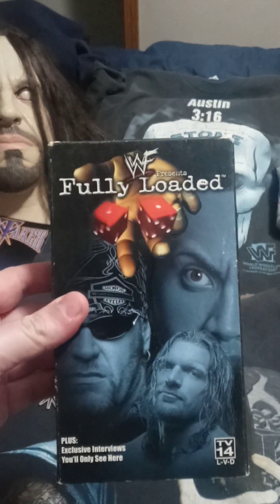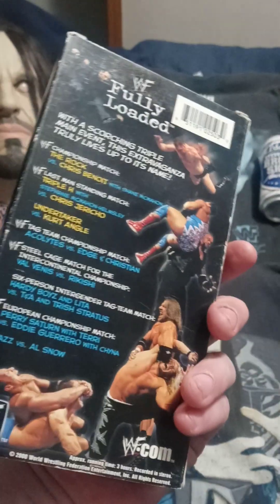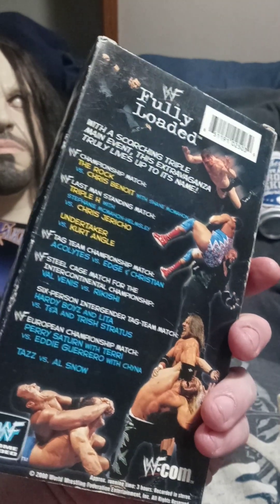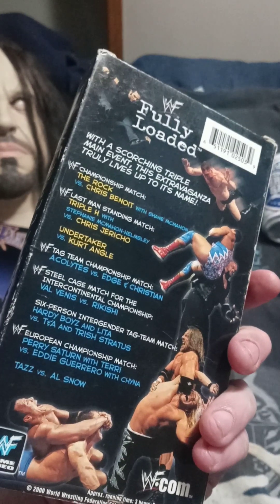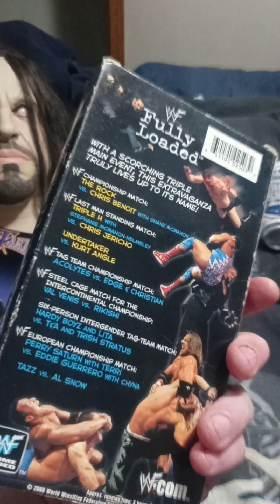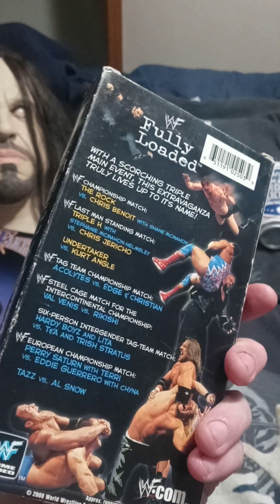Fully Loaded 2000 — I remember watching this one live too with some friends. Undertaker versus Kurt Angle was good; the Last Man Standing match between Triple H and Jericho was a really damn good one; and of course The Rock versus the late Chris Benoit — that was a very brutal match as well. Really good pay-per-view, Fully Loaded 2000.